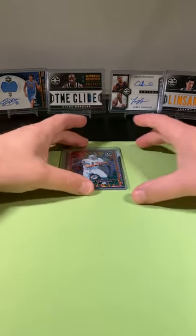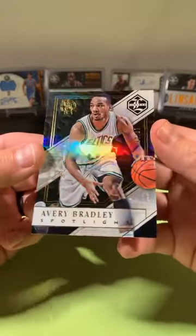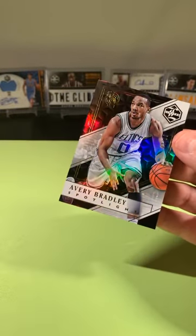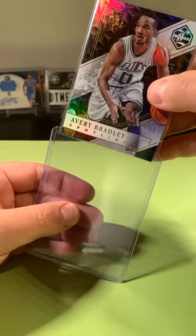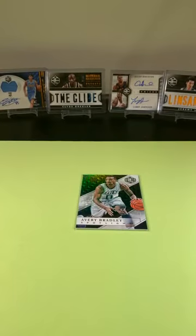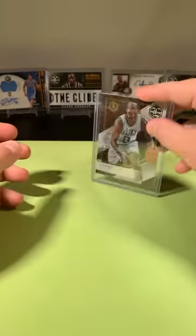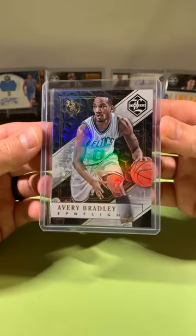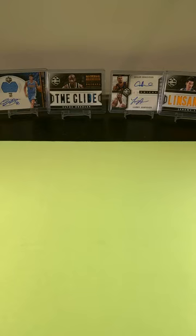This has been pretty solid so far. Avery Bradley going to the C's — that's a short print, out of 25, 12 out of 25 going to the Celtics. Not bad. That was a great box — really great box. Short print out of 25. That was definitely the best box we've opened of Limited to this point.